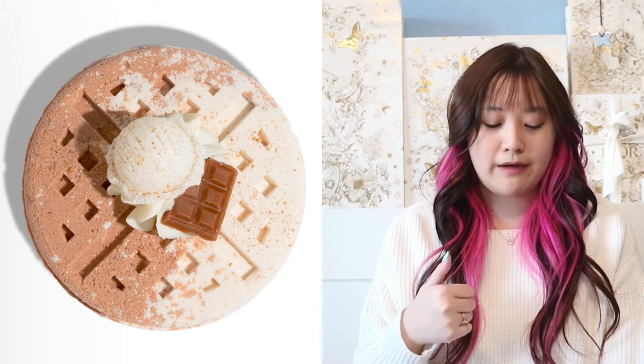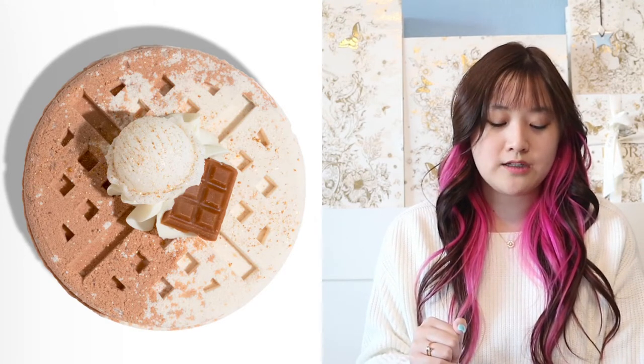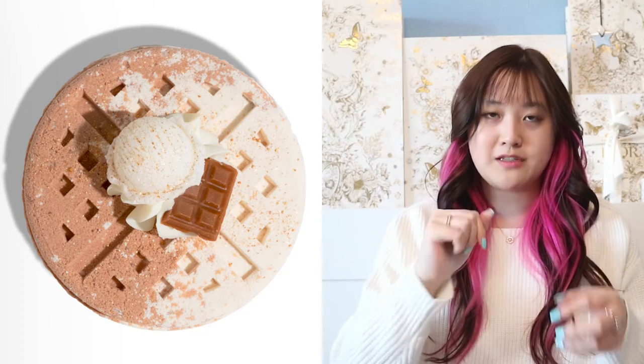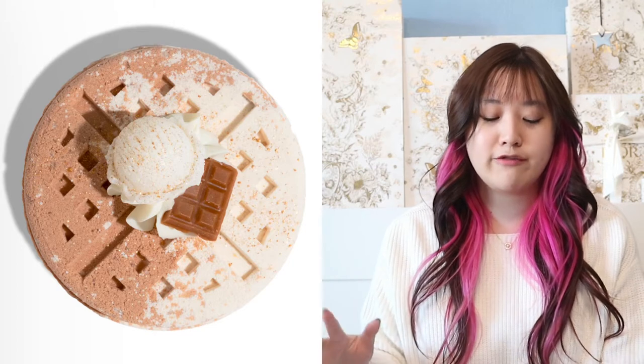Also from Nectar Bath Treats, they have bath bombs. This is a really cute one called the Brownie Bliss Waffle Bath Bomb. It's so adorable — it's shaped like a waffle with a little cream on top and a little piece of chocolate, which is so cute. I think that's going to be a great little bath treat.